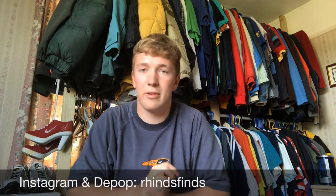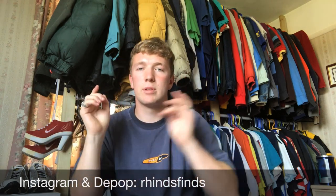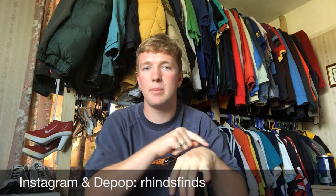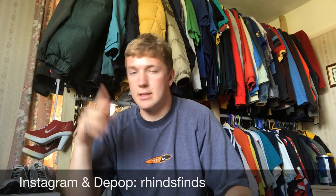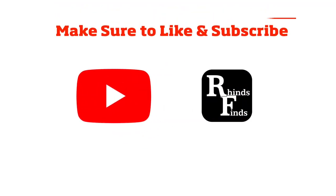That is it for all the items I found today. Hope you enjoyed the video — make sure to leave a like and subscribe to the channel. 1,000 subs by the end of the year. Make sure to follow the Instagram and my Depop — Ryan Hinds Finds. Thanks for watching and see you in the next one.